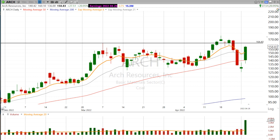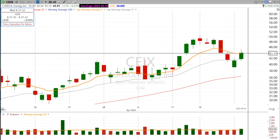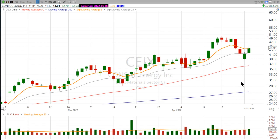And then if we take a look at another coal stock, something like CEIX — Consol Energy — it closed right above that 8-day exponential period moving average and did it on pretty good volume. So there's still a bid under a lot of these coal stocks.